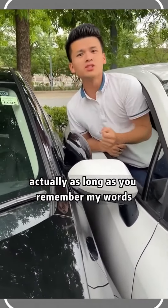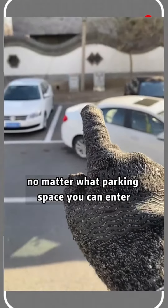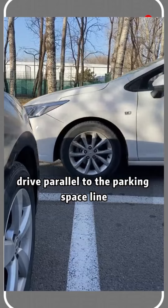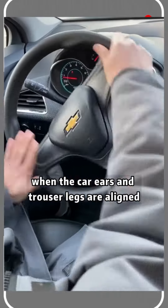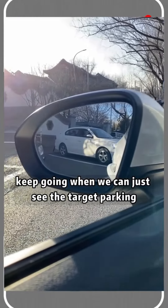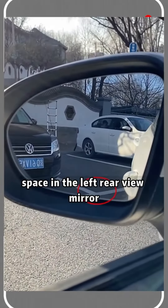For the first reverse parking technique: drive parallel to the parking space line. When the car body and the reference point are aligned, turn the steering wheel to the right and keep going. When you can just see the target parking space in the left corner rear view mirror, proceed to the next step.